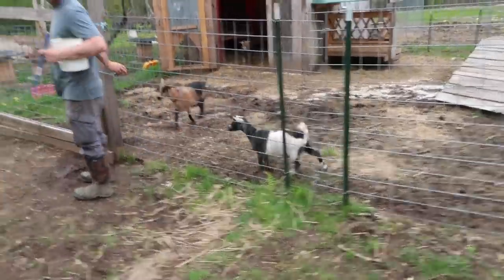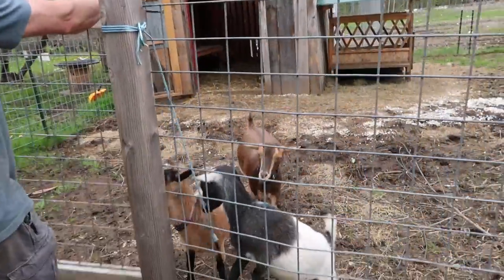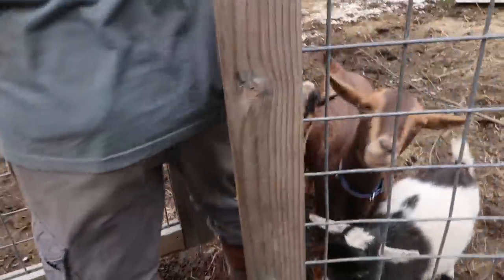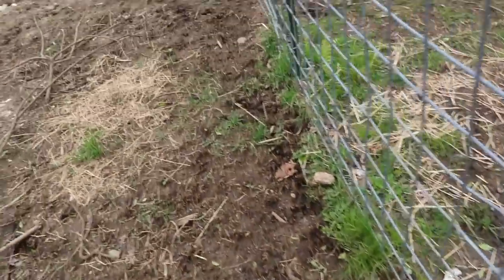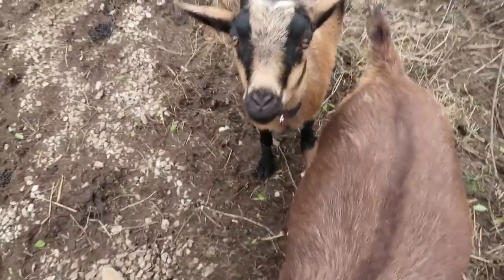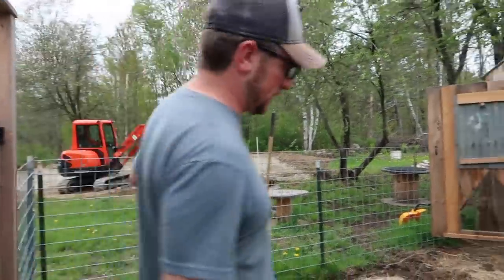Hope, we're going to give you your copper bolus today, girl. We're going to try peanut butter because you don't like bananas. I'm going to get the other girls over here at the feeder and then we'll get Hope in the milking stand.